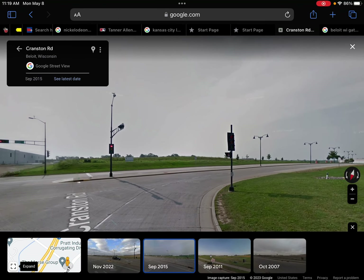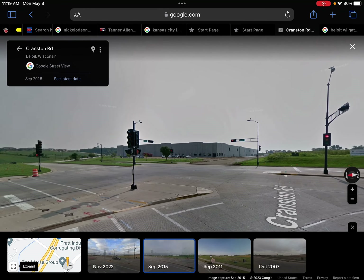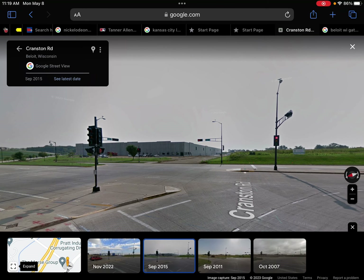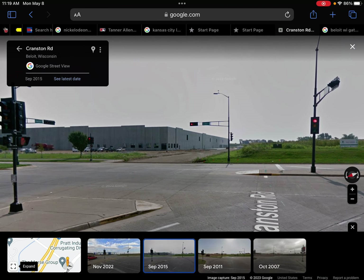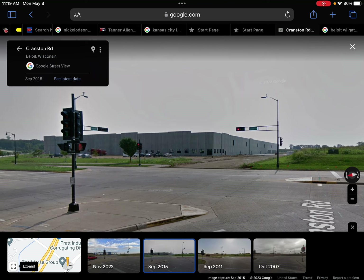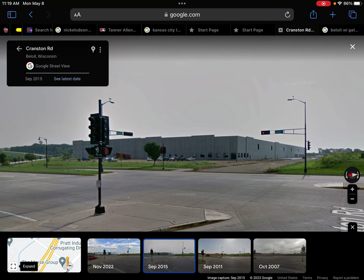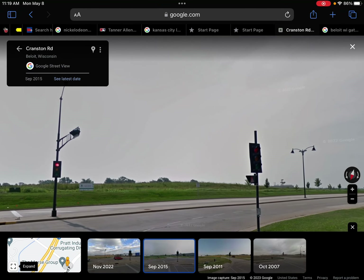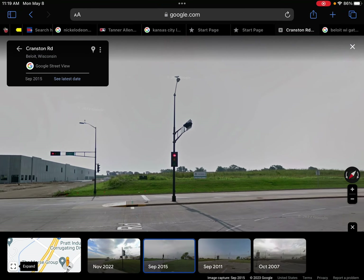In 2015, no significant changes — actually, there is a significant change that will furthermore connect to 2022. In 2015, they started building this warehouse. Development started building a lot of warehouses around this area, including a significant one over here that we'll get to in a second.